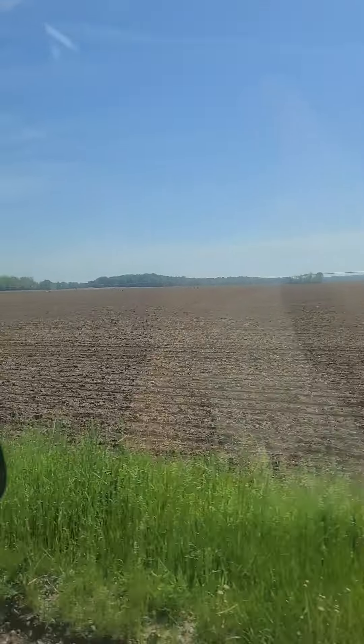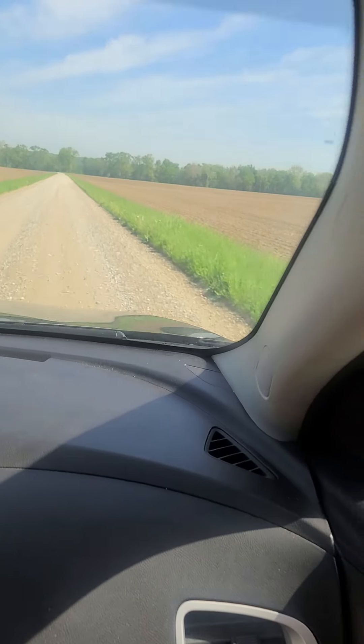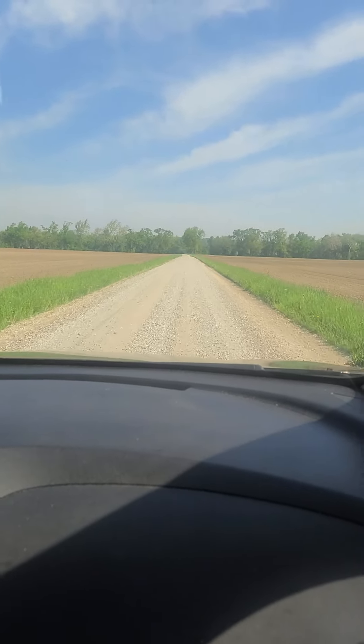Is this mostly corn field or soybean? Either one, depending on what they planted last year. They switch back and forth every year — corn, soybean, or wheat. Most of the time it's soybean or corn.